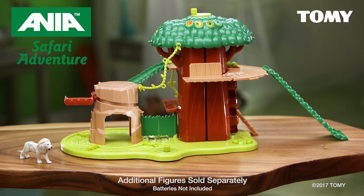Find Anya at specialty retailers now. Anya, adventures in motion. Items sold separately. Batteries not included. From Tomy.